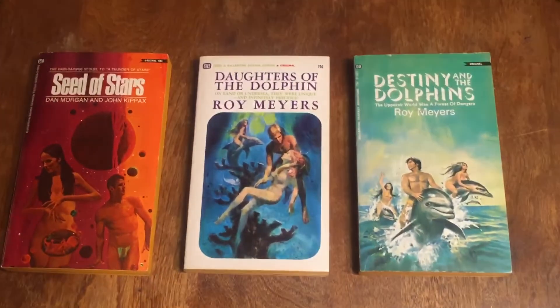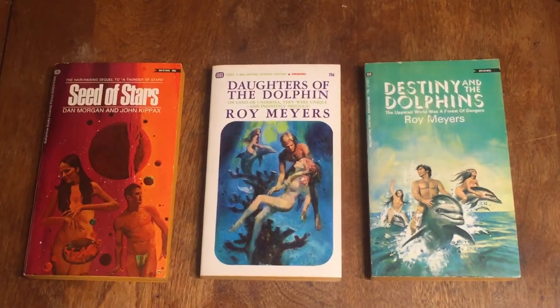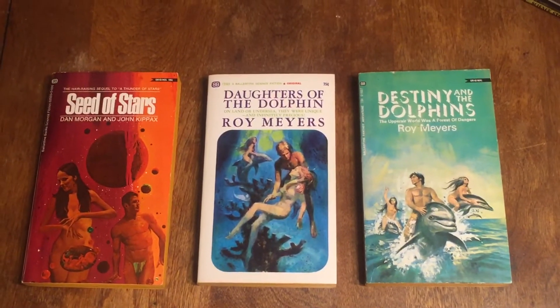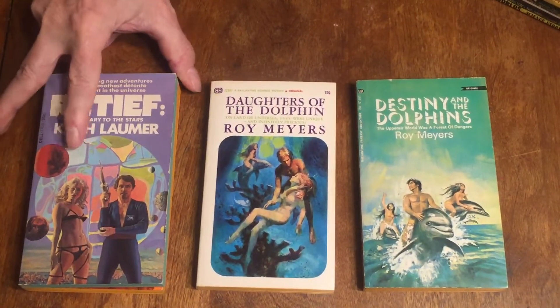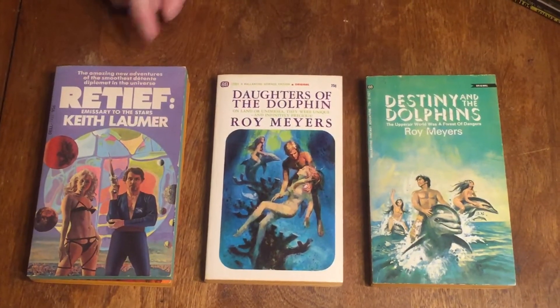The next book is Rative Emissary to the Stars by Keith Warmer, from 1975. Great, sexy good-girl art cover. I'm not sure who did the cover art on that one.